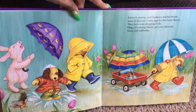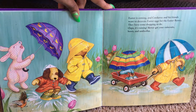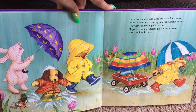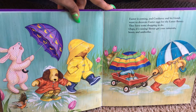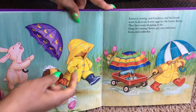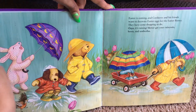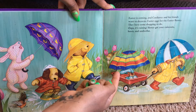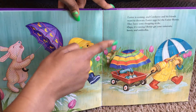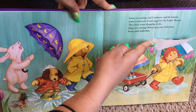Easter is coming and Corduroy and his friends want to decorate Easter eggs for the Easter Bunny. They have some shopping to do. Oops, it's raining. Better get your rain coats, boots, and umbrellas. I wonder who's under all of these. There's Corduroy and his rain hat. There's another friend under that umbrella. And who's this? It's Raggedy Ann.